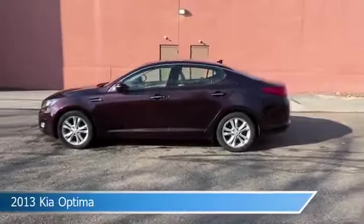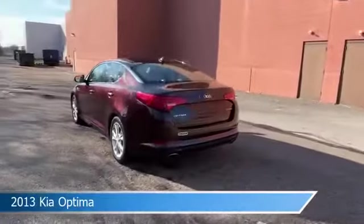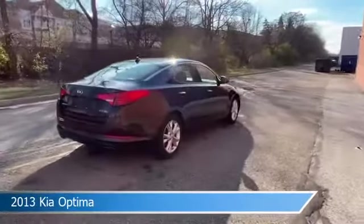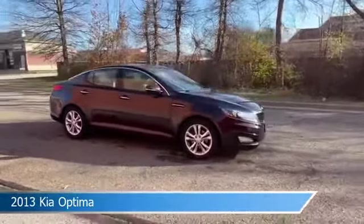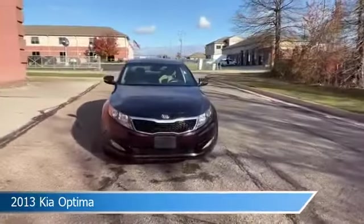Take a look at this 2013 Kia Optima, equipped with a 6-speed automatic with Sportmatic transmission in dark cherry pearl metallic. This car comes with some great features including alloy wheels, heated seats, anti-lock brakes, audio controls on steering wheel, and more. Come in and check it out today.